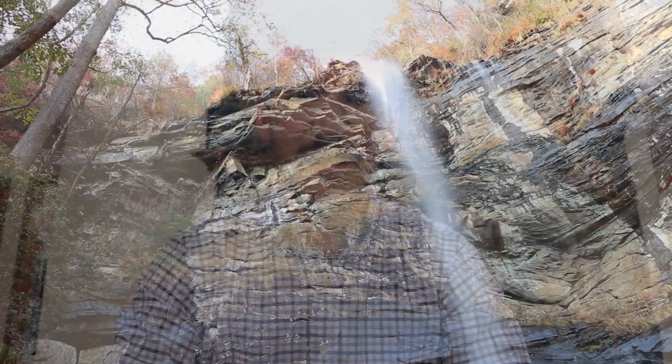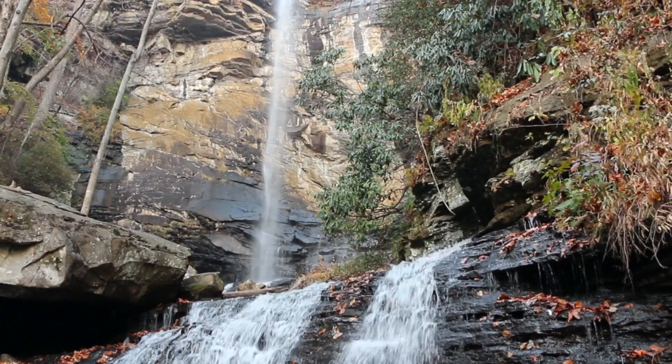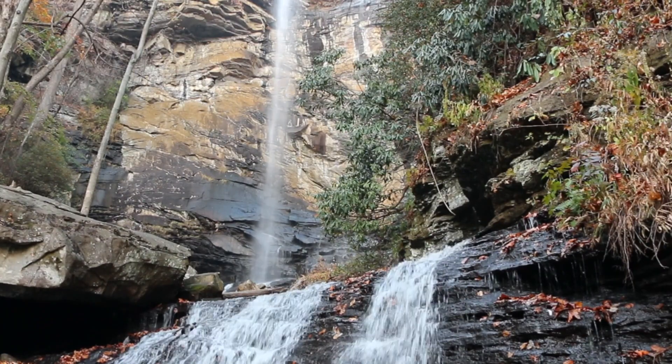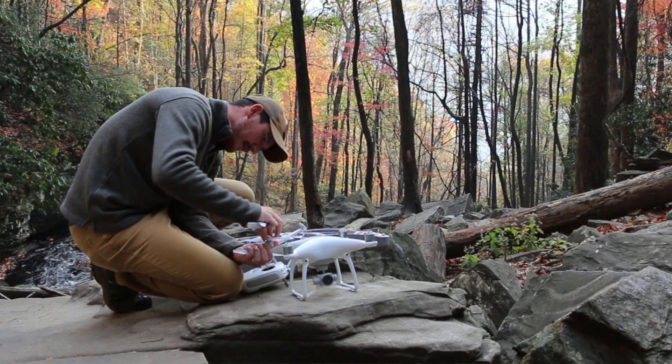Once I got down to the falls, it was a beautiful view. Fantastic fall colors. I brought my Canon 70D, took some stills and some video, and I also brought along my DJI Phantom 4, my drone. I got some aerial video with that, so it was really neat.